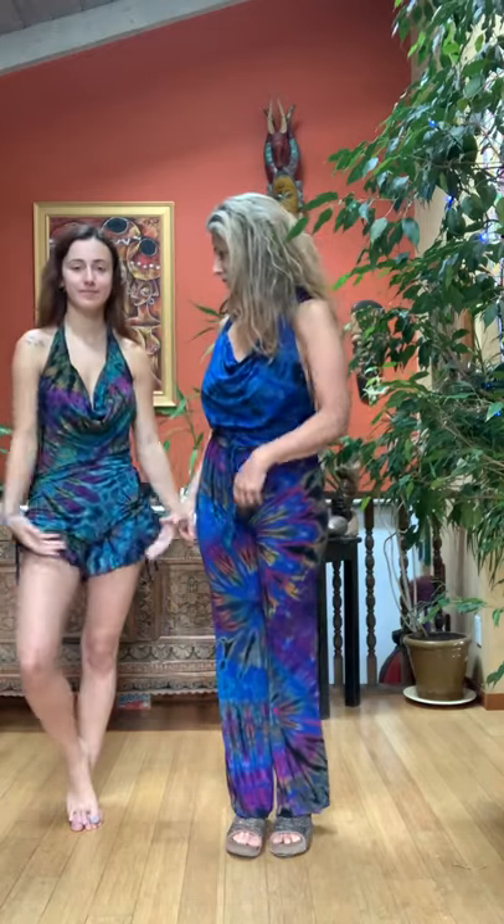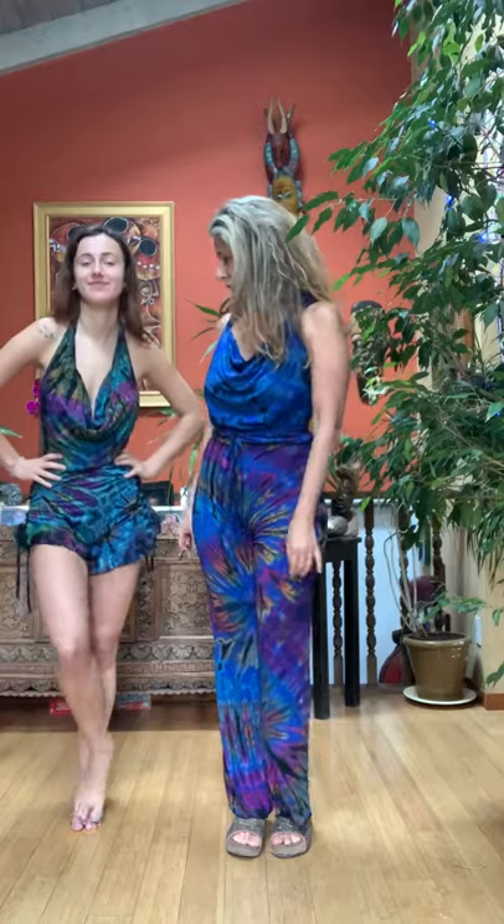Hi again. Happy Sunday. So the next couple pieces that I'm going to talk about are our Angelique jumper that I'm wearing and the Macy romper that Molly is wearing. So we'll start with Molly.